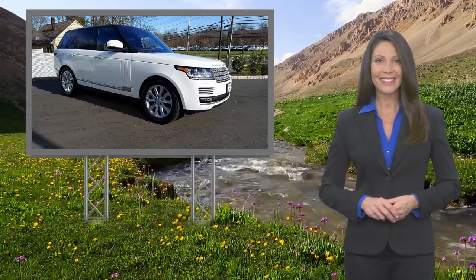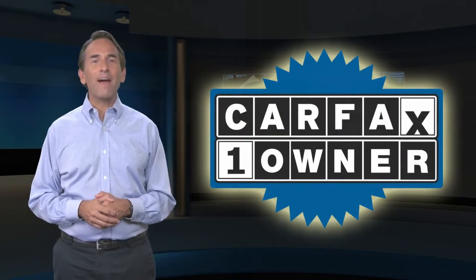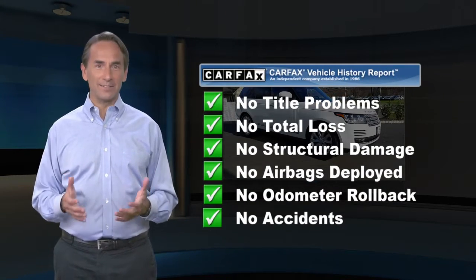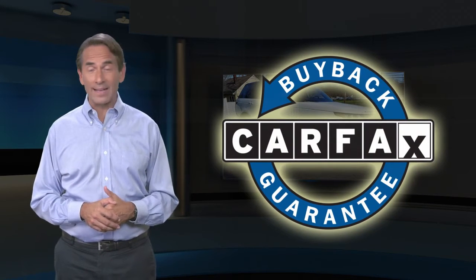Feel confident in this Carfax verified one-owner vehicle with a Carfax Vehicle History Report. Find this complimentary Carfax Vehicle History Report online or contact the dealership. This vehicle qualifies for the Carfax Buyback Guarantee.